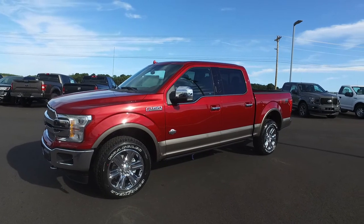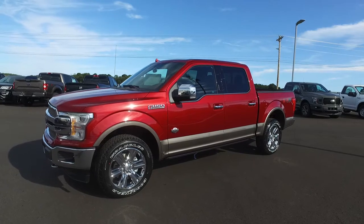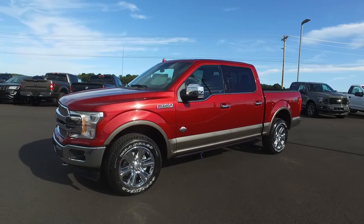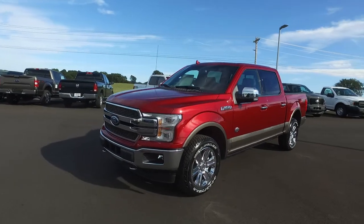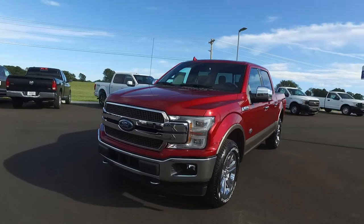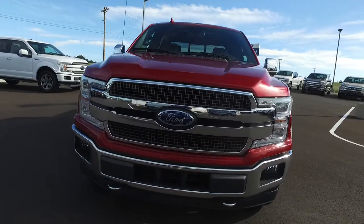If you thought that 2018 Platinum was a slick looking ride, you should see this 2018 King Ranch. The 18s keep rolling in off the truck — we just got in this King Ranch, and these are new and updated. This one's got the new front clip.